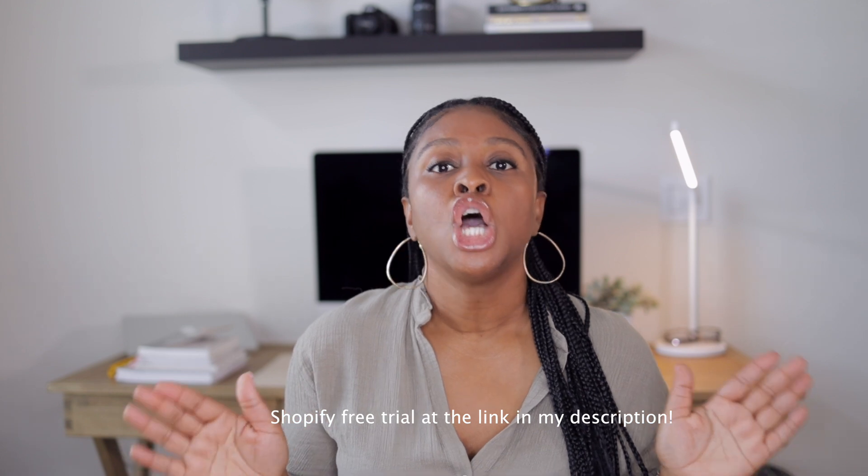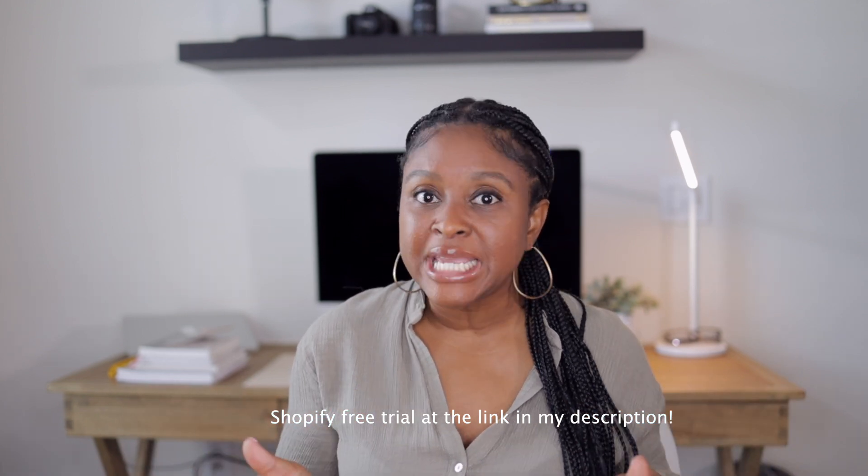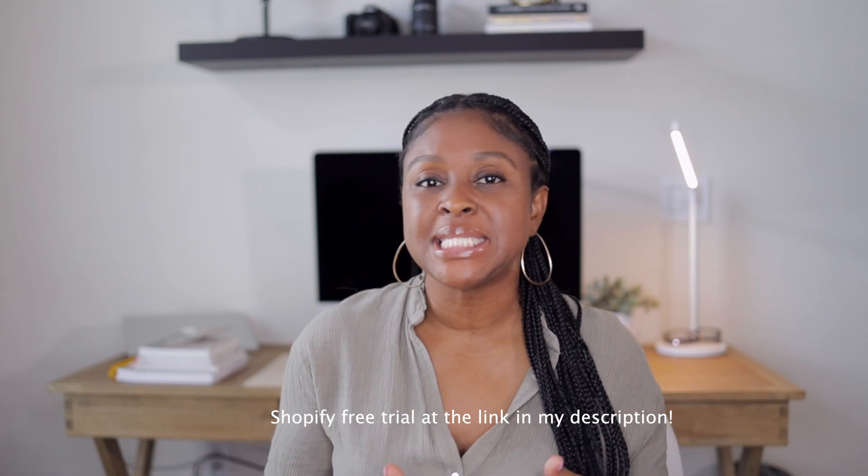If you don't already have a Shopify store and you want to get it set up to try this, go ahead and click on the link down in my description. You can get Shopify for free so you can get it set up and see how amazing this is.